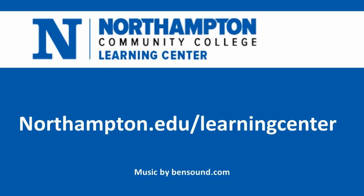You can access our speech tutoring appointments and our e-tutoring for speech at our website at northampton.edu/learningcenter. You can also visit our virtual front desk if you have any questions or need any assistance.